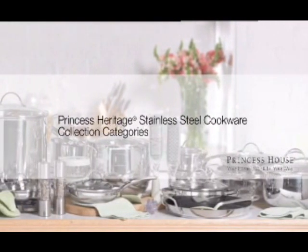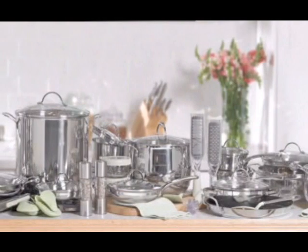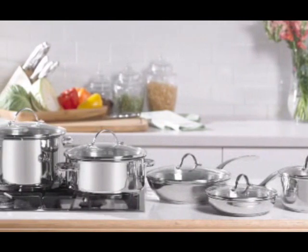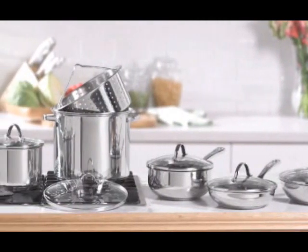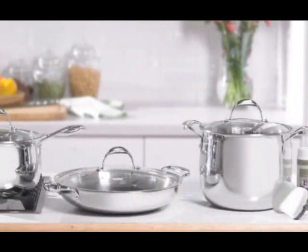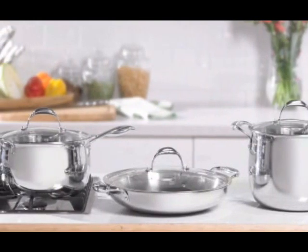The Princess Heritage stainless steel cookware collection offers the most sizes and unique shapes for every type of cooking. Princess House offers five cookware sets designed for every type of cook, including a starter set, completer set, healthier cooking set, healthier cooking completer set, and a full set of our tri-ply cookware. Choose one of our sets at a savings, or buy pieces separately to build your collection on your own.